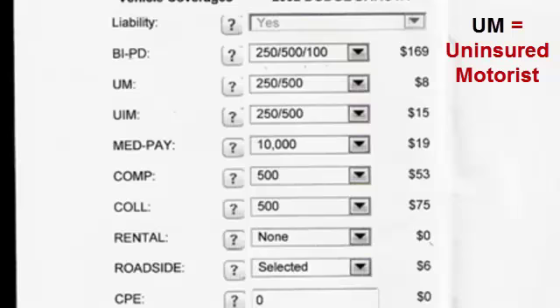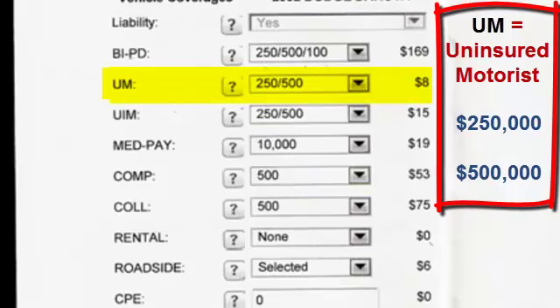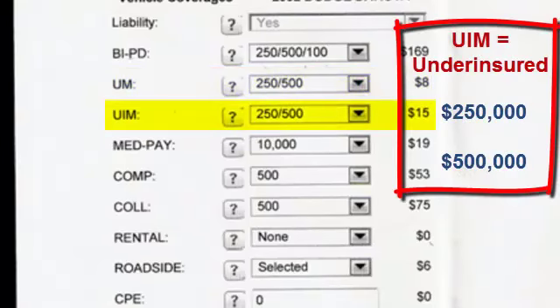UM stands for uninsured motorist. If somebody hits you and doesn't have insurance coverage, the $250,000 and half a million dollars in coverage goes to cover you and the people in your car. The underinsured motorist coverage applies when someone has, say, $50,000 in coverage but the medical bills exceed that — your insurance company will kick in and pick up the rest.